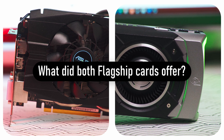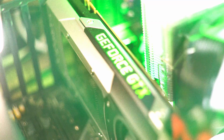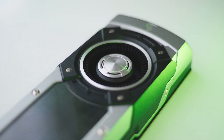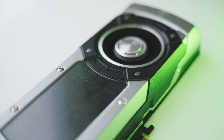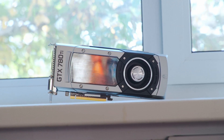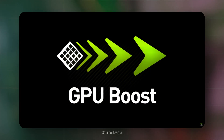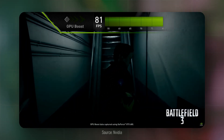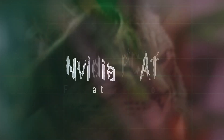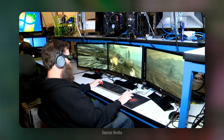What did both flagship cards offer besides the obvious high performance? Each GPU offered its own unique technology. The GTX 780 Ti has traditionally been more expensive than its competitor. Nvidia equipped its Kepler architecture graphics cards — both the 600 and 700 series — with several technologies unique to Nvidia at the time. The first was GPU Boost, a feature roughly similar to a processor's Turbo Boost, allowing the GPU to dynamically change frequency depending on load and temperature.